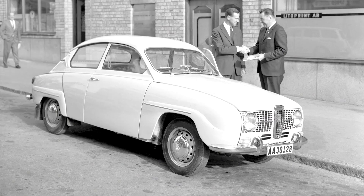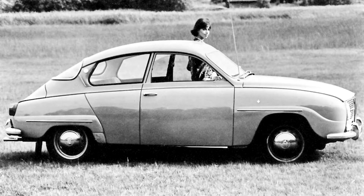As first designed, it had an 841 cc displacement, 38 PS (28 kW), three-cylinder Saab two-stroke engine. By 1965 this was increased to 40 PS (29 kW). An optional 52 PS (38 kW) version of the engine, with triple carburetors and oil injection, was used in the Sport and Monte Carlo models.